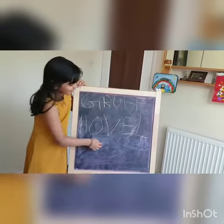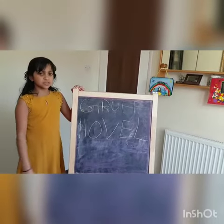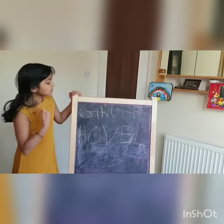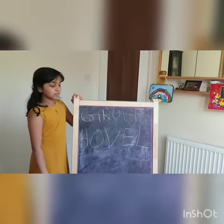Next word we are learning is hovel, H-O-V-E-L. Hovel means a small dirty house or hut. An example sentence for hovel is: the refugee camp is a hovel.